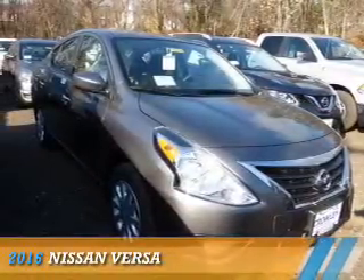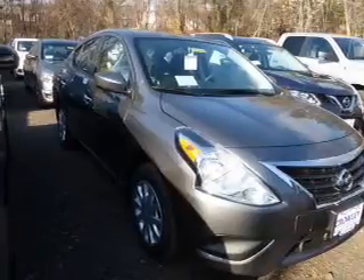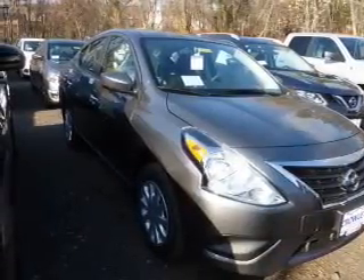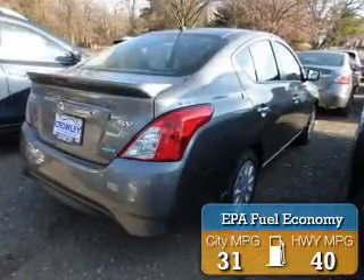Presenting the 2016 Nissan Versa. It's powered by Front Wheel Drive, a 1.6-liter, four-cylinder engine. Great fuel efficiency saves you money by requiring fewer trips to the gas station.